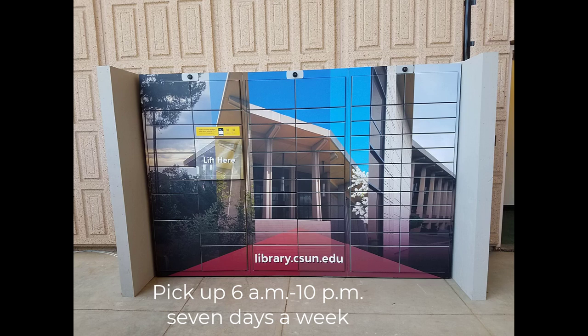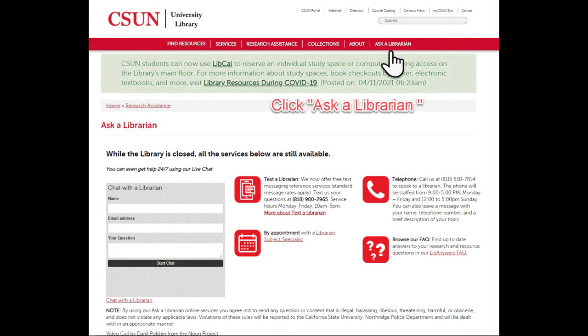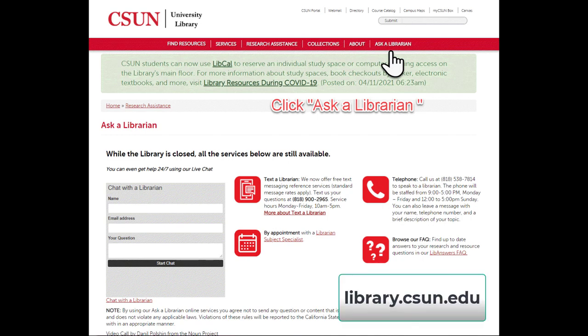We invite you to use our locker pickup service for all of your book and media borrowing needs. If you have questions or for more information, visit our website at library.csun.edu. Thank you.